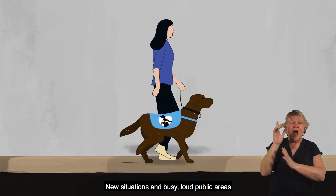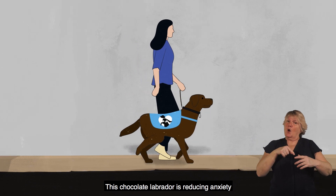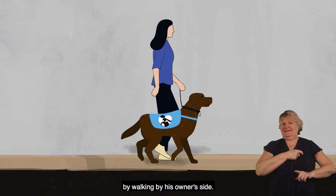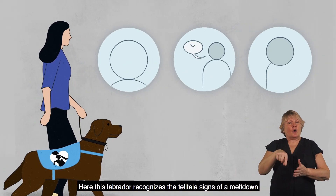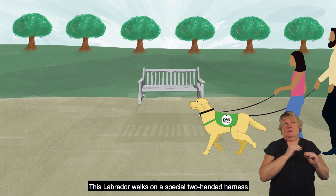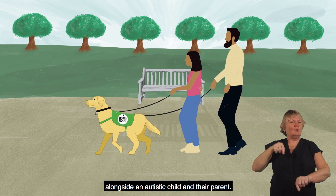New situations and busy, loud public areas can challenge autistic people. This chocolate Labrador is reducing anxiety by walking by his owner's side. Here, this Labrador recognises the tell-tale signs of a meltdown and is trained to respond. This Labrador walks on a special two-handed harness alongside an autistic child and their parent.